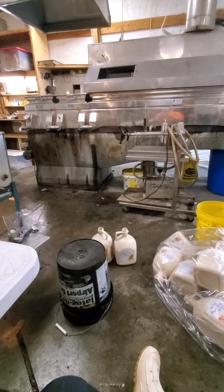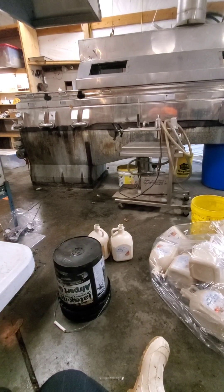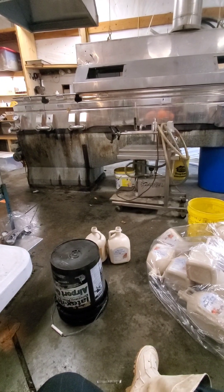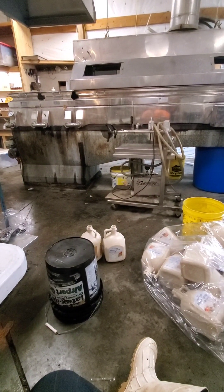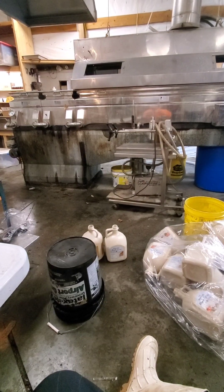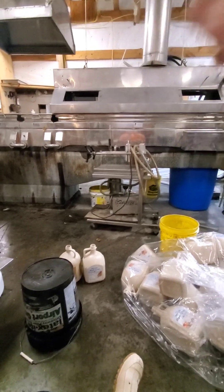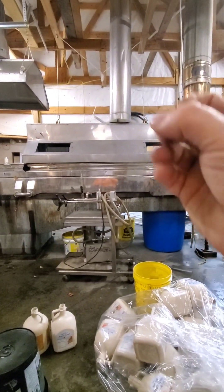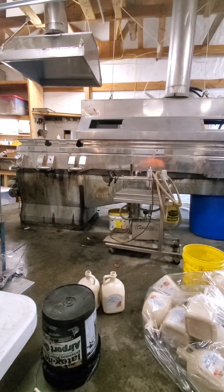The sap at 1.6% sugar requires taking out around 53 gallons of water to make one gallon of syrup. By taking it to 8%, we only have to boil out about 10. So the R.O. is taking out 43 of those 53 gallons that we would have had to boil away. With the second pass through the R.O., we're hoping to get it down to where we only have to boil away around 5 gallons of water per gallon of syrup.